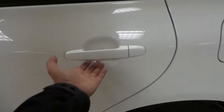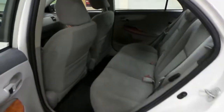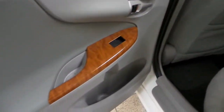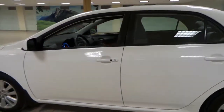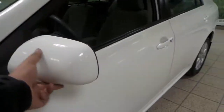There is 3M protection on the door handles to protect against scratches. The interior features ash cloth with wood accents all around. The side mirrors have also been 3M'd.